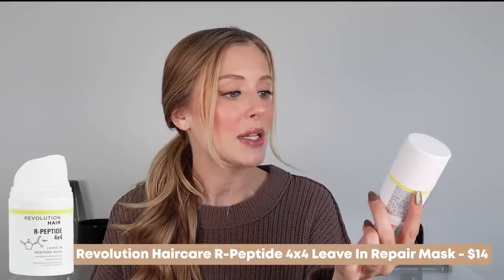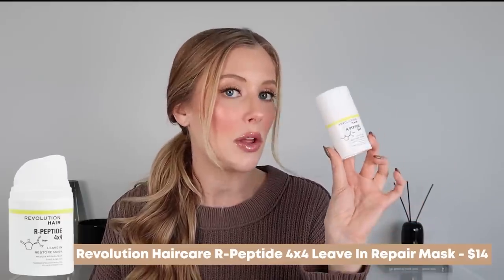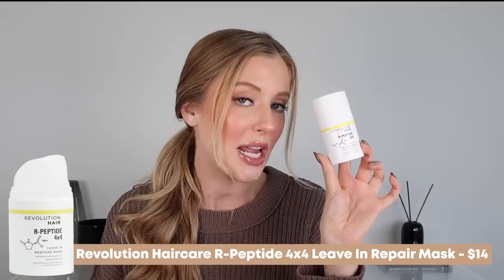This is called the Revolution Hair R-Peptide Leave-In Restore Mask, and while the brand doesn't explicitly say that they're trying to dupe K-18 — because I think they'd actually get sued if they did — it's very clear that that's what they're trying to do based on the packaging, the type of product, and the way they describe it. This is only about $14 US dollars, which is significantly less expensive than K-18 at $75. So if this was actually a dupe, that would be pretty insane. But obviously we have a lot to discuss before we can conclude whether or not this is truly a dupe for K-18.